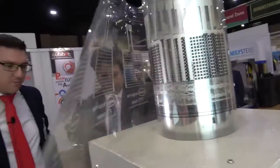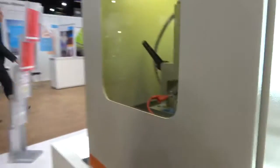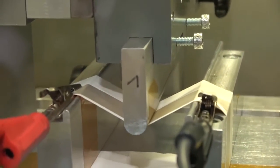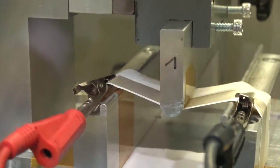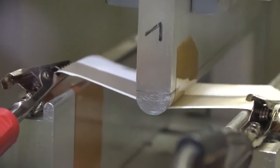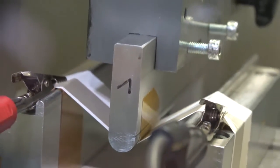It looks like you also have stretchable inks here which are being tested in this bend tester. Is that a relatively new product? It is still in development. This material is printed on a tape and has a very high elongation rate. You can print it on a surface and then bend it in every form you like, so you can incorporate it in 3D applications as well.